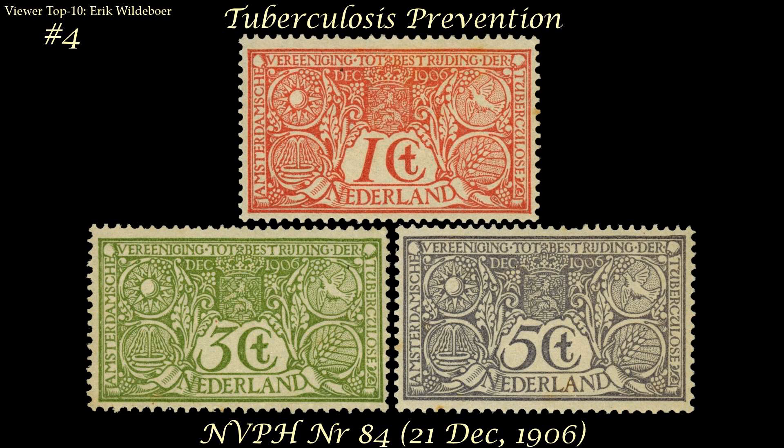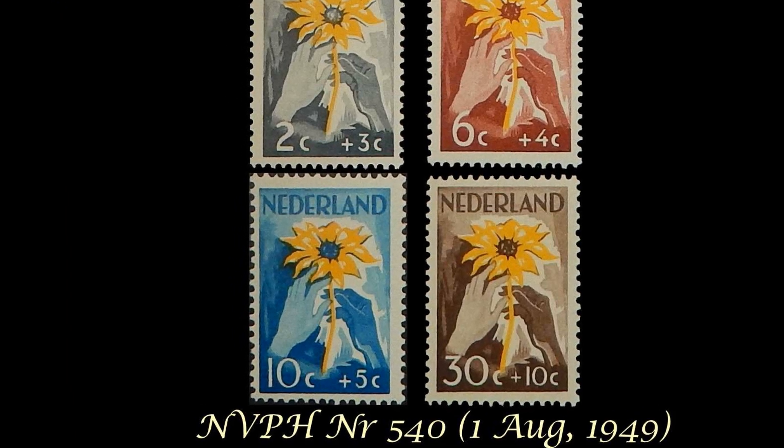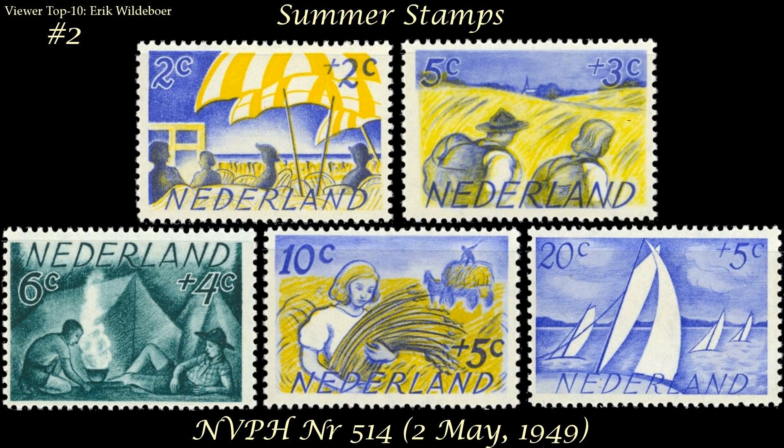At number four, from 1906, is another charity issue on tuberculosis prevention. Eric says this stamp is really busy-looking, which is actually why he really likes it. At number three, from 1949, is another charity semi-postal set issued for the Dutch Red Cross. Eric likes the watercolor-like look to the images, his favorite being the yellow and blue one.